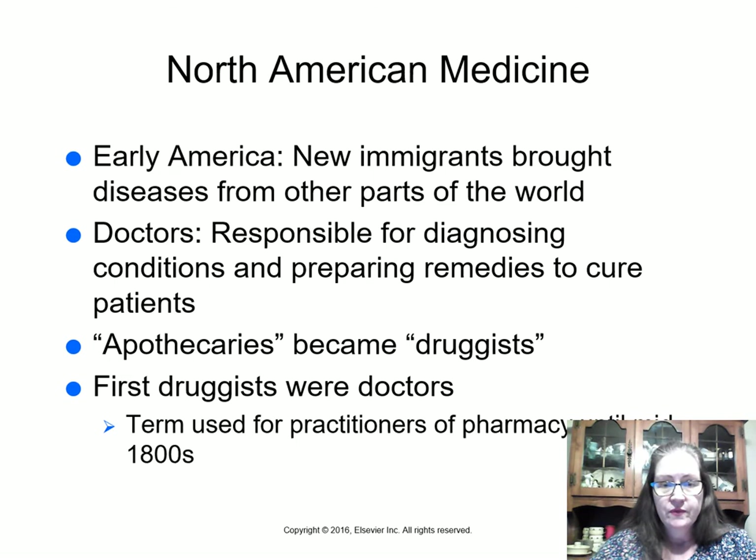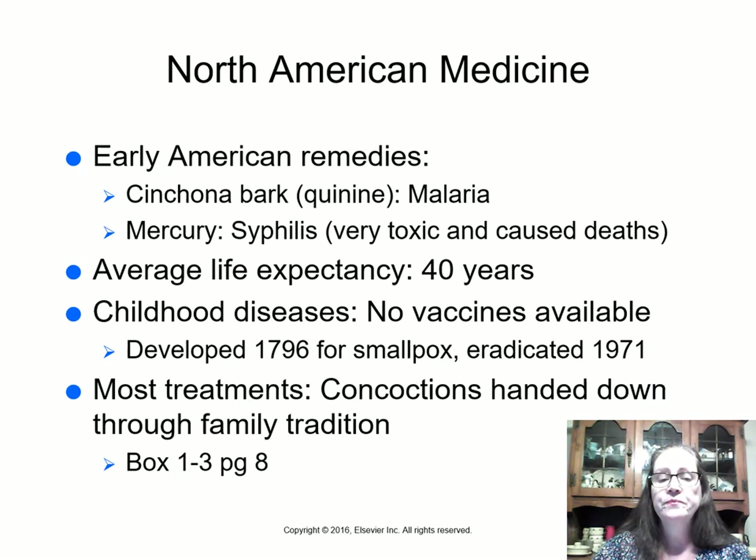In early America, when people immigrated they brought diseases from other parts of the world. Doctors in those days were responsible for both diagnosing conditions and preparing remedies. The word apothecary became 'druggist,' and the first druggists were doctors. Some treatments used in early America included quinine from cinchona bark for malaria, and mercury to cure syphilis — which was very toxic and caused many deaths, though some patients did survive.